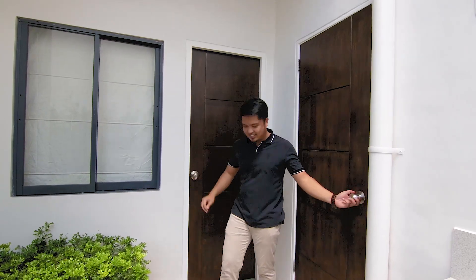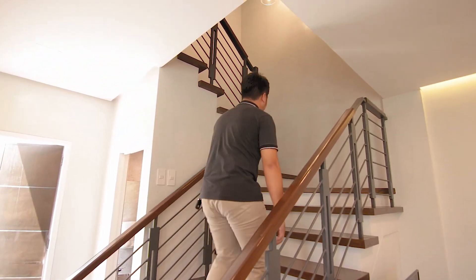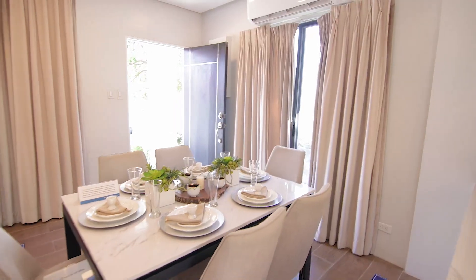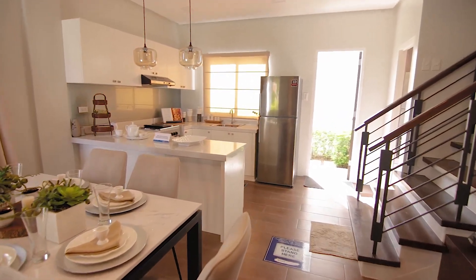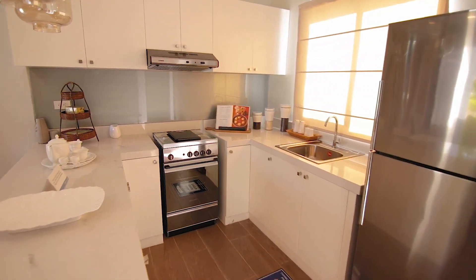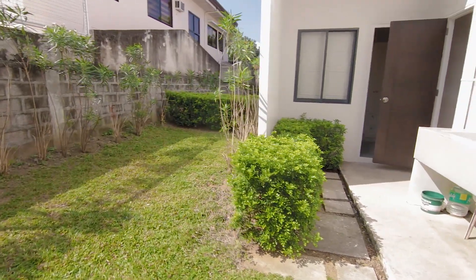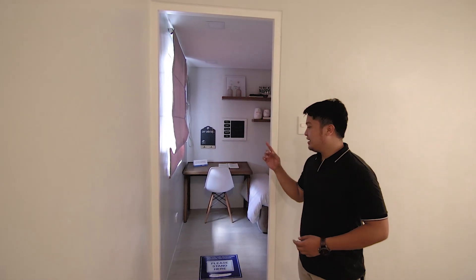Kim, pakita naman natin yung taas. By the way, we have 3 bedrooms sa taas and 2 toilet and bath. Sa side ni Kim, our camera naman, nandun yung other rooms. Tignan muna natin yung first bedroom.